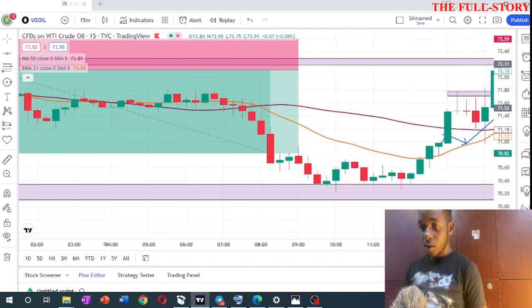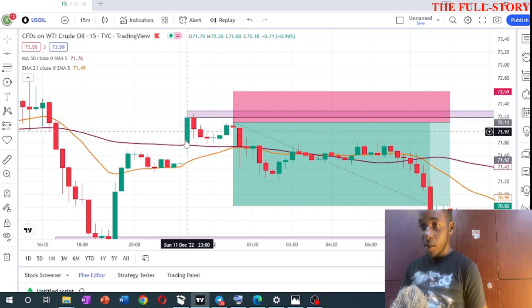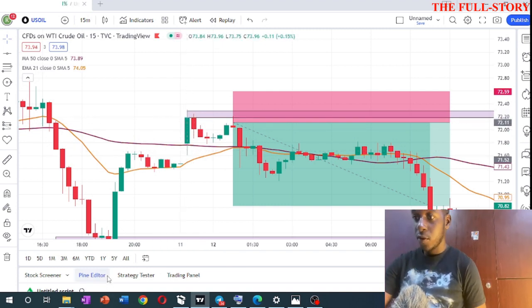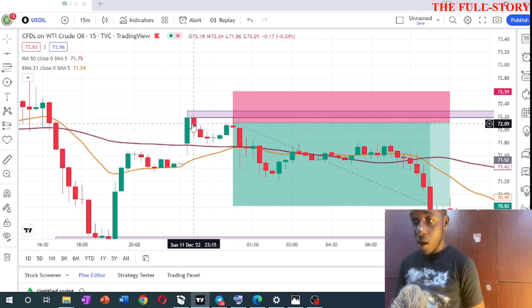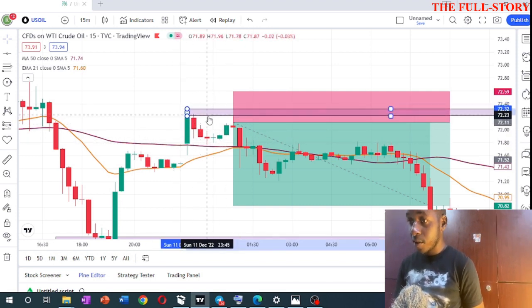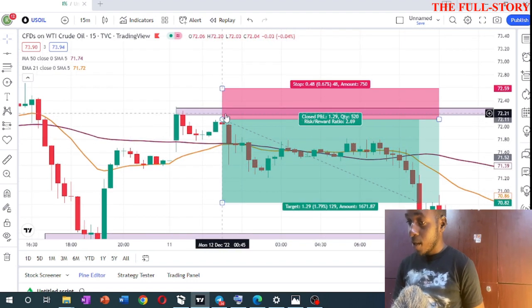On the 15-minute chart, I saw this candle had momentum — a bullish candle — but then we saw a bearish move, which means sellers were in the market. When I saw that move, I marked this zone as a resistance level and waited to see if price would come back to form a double top. Price did come back and created a double top.